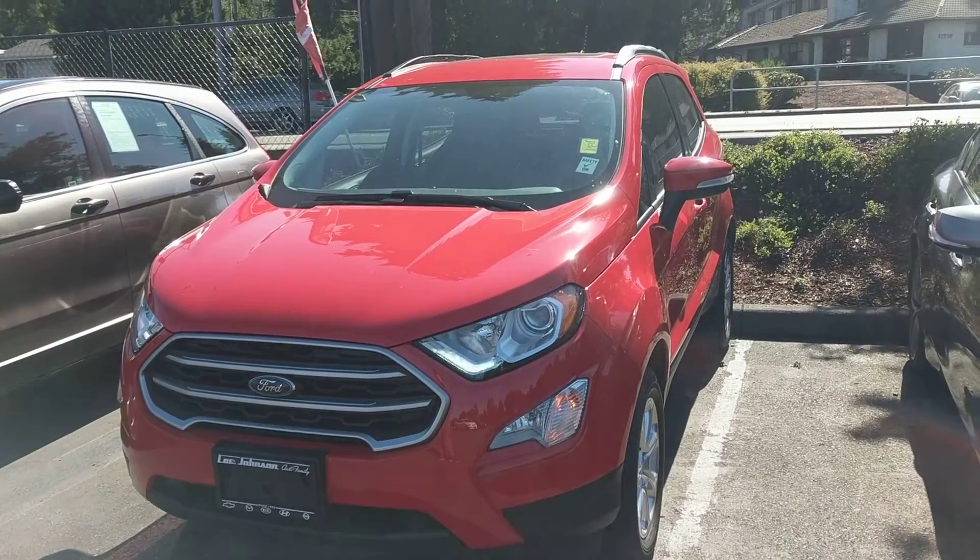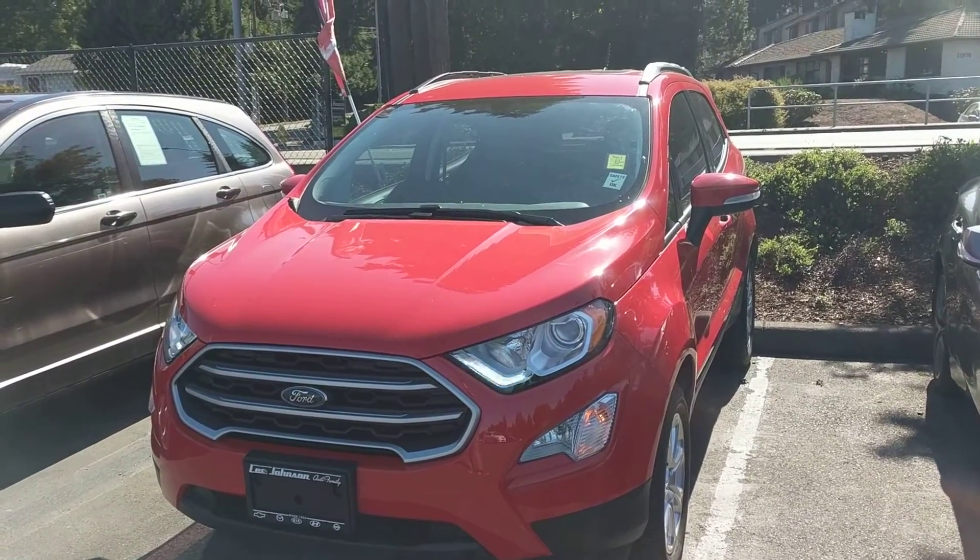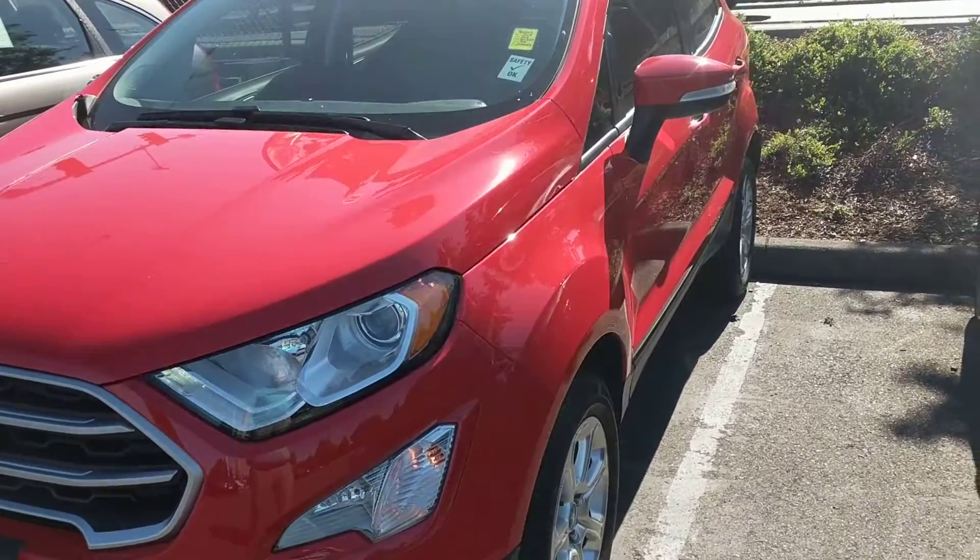Hi Troy, Anthony here reaching out from Lee Johnson Nissan, shooting you a quick video preview of the Ford EcoSport that you were looking into online.